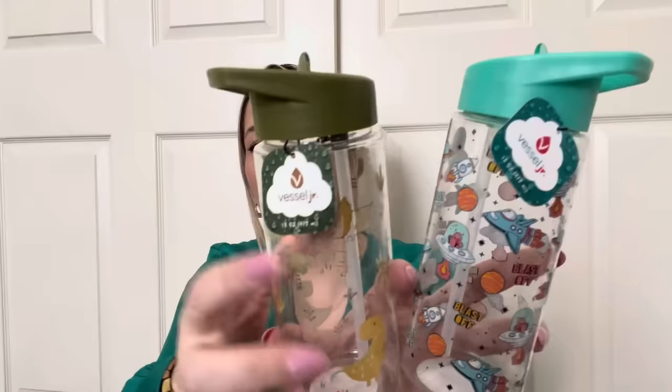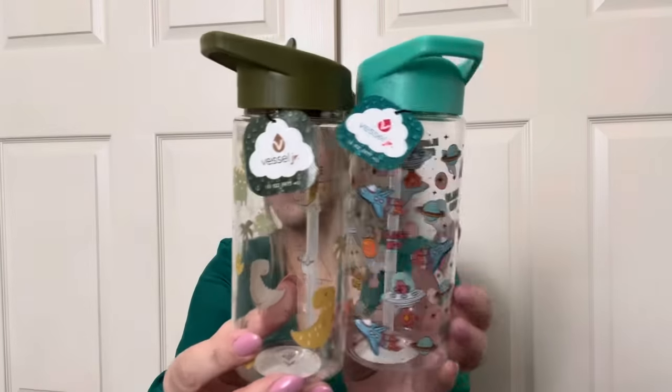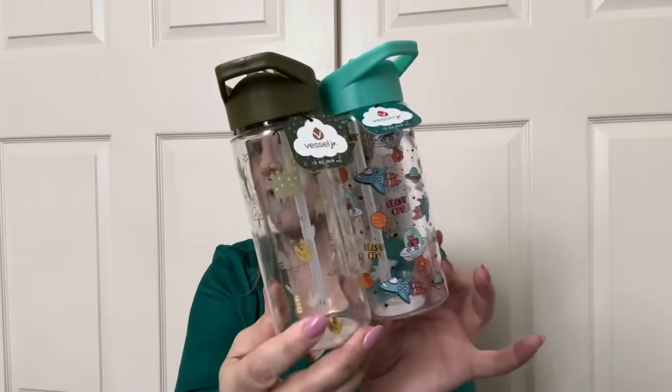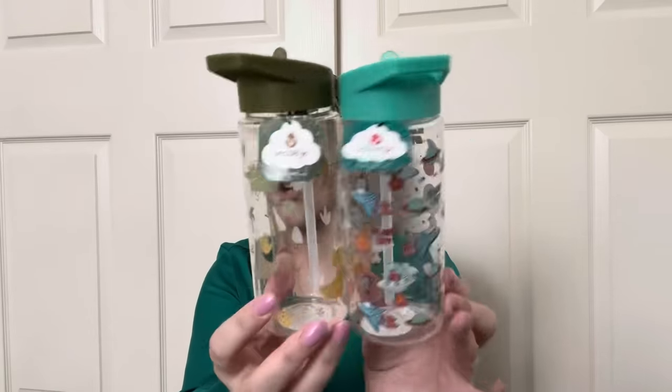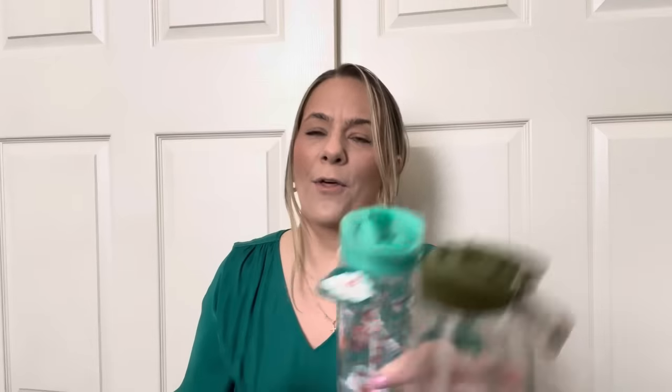Next I grabbed these — they're by Vessel Jr, which I think is at Target. Look how nice these sippy cups are — one has a little space theme, one has little dinosaurs. I grabbed these to have for gifts — I have nieces and nephews. It's a great cup, definitely a brand name, not a Greenbrier product, and definitely not just a dollar 25 anywhere else. These could also be a baby shower gift because you can always use toddler items later.